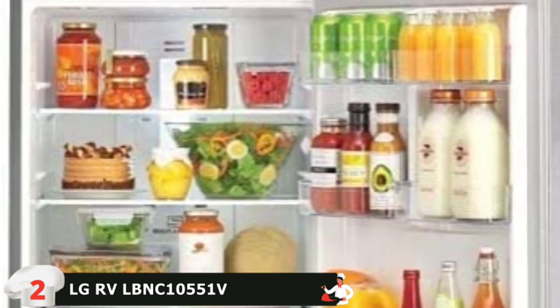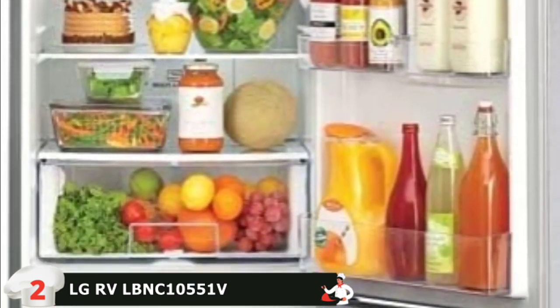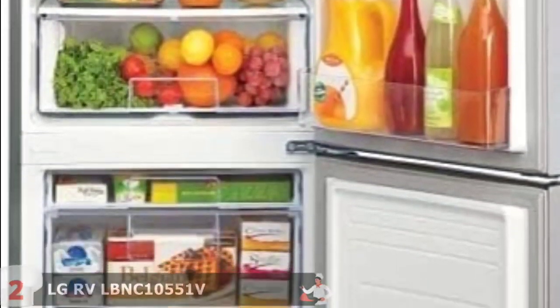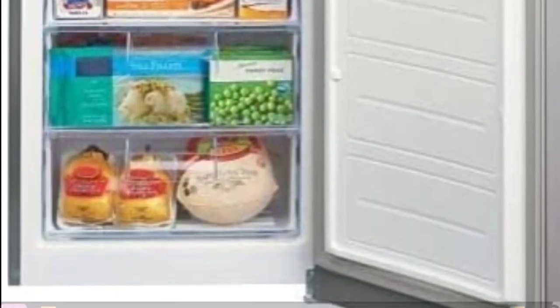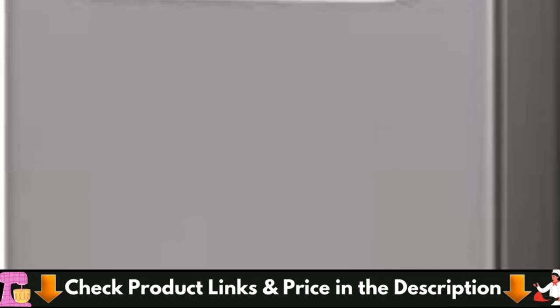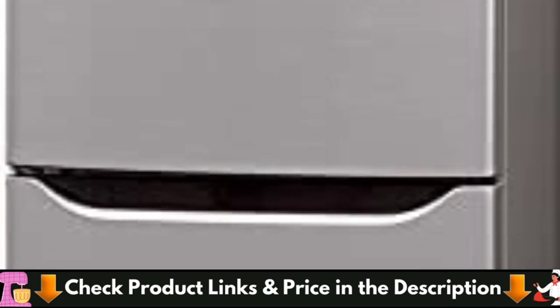Multi-airflow freshness system designed to monitor and maintain conditions to help keep food fresh. Smart Cooling Plus is designed to monitor and maintain conditions to help keep food fresh. A refrigerator designed to give you the sleek and modern look you seek. A generous 10.1 cubic foot of space gives you ample room for groceries. This LG bottom freezer refrigerator has one refrigerator door and one freezer door, with a manual ice tray provided in the freezer.